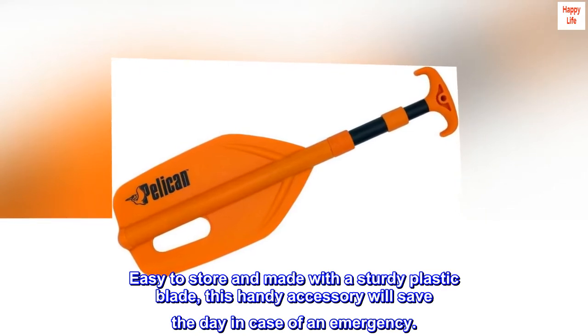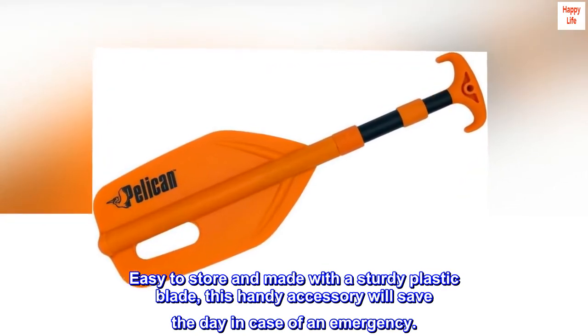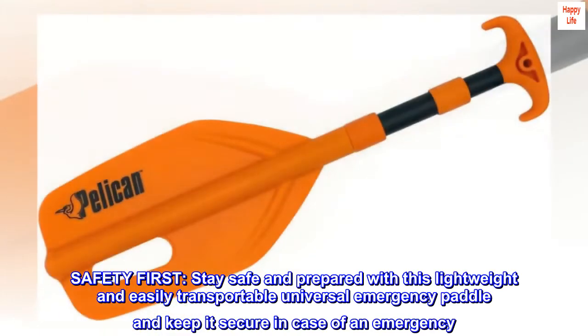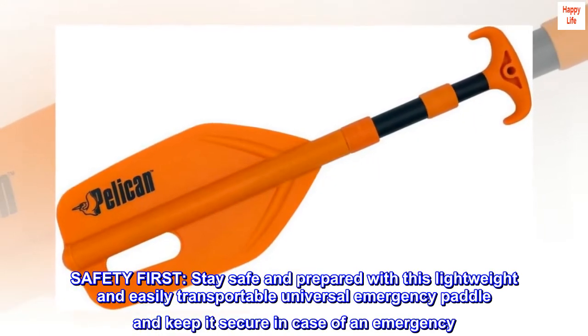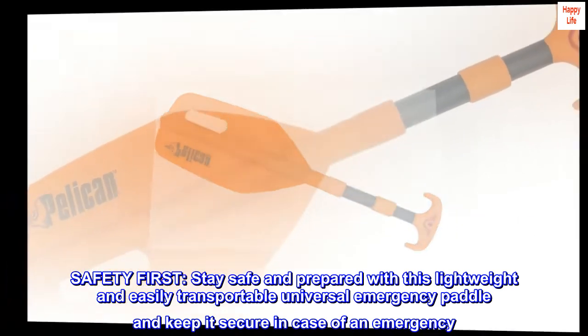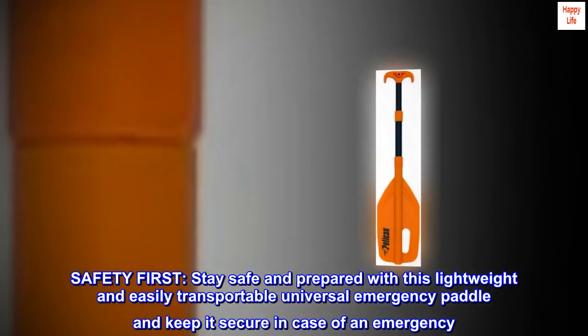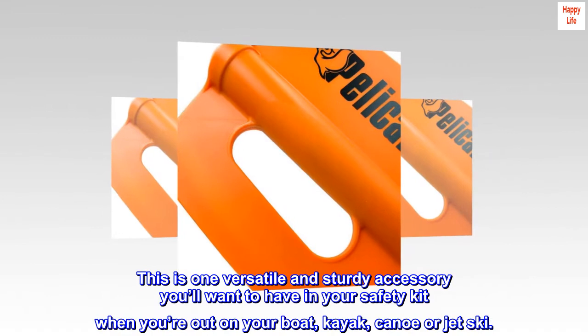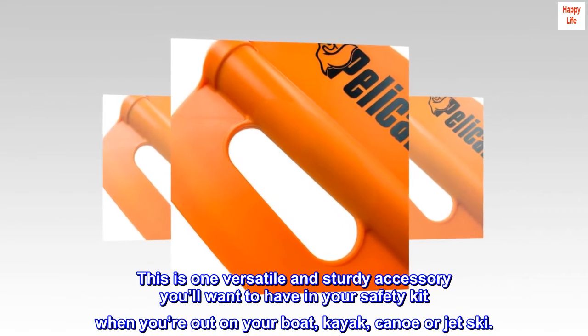Easy to store and made with a sturdy plastic blade, this handy accessory will save the day in case of an emergency. Safety first. Stay safe and prepared with this lightweight and easily transportable universal emergency paddle and keep it secure in case of an emergency. This is one versatile and sturdy accessory you'll want to have in your safety kit when you're out on your boat, kayak, canoe or jet ski.